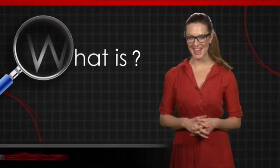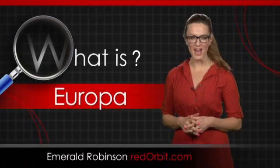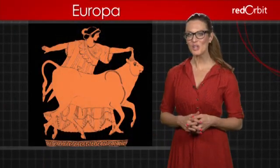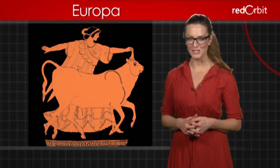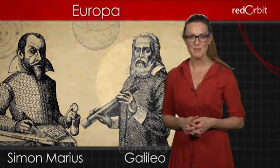Hi, I'm Emerald Robinson, and in this What Is video, we're checking out one of Jupiter's most fascinating moons, Europa. Named for a Phoenician princess who was one of Jupiter's many love interests, Europa was discovered in 1610, almost simultaneously by Galileo and Simon Marius.